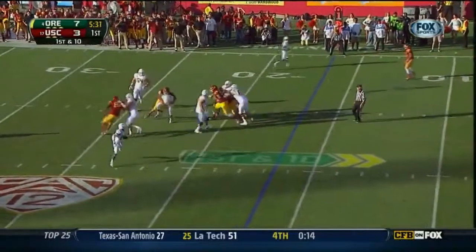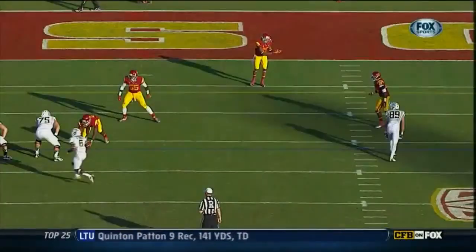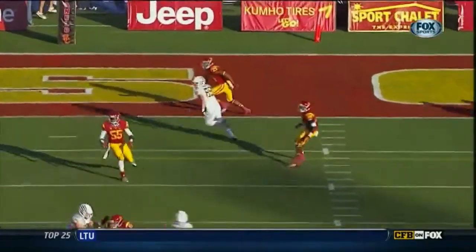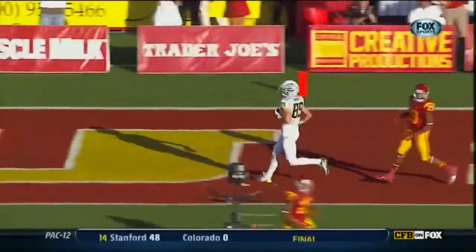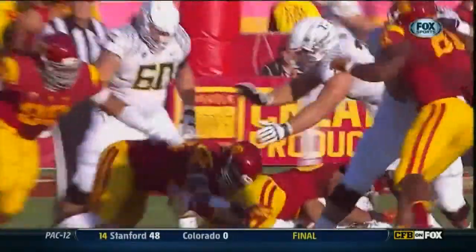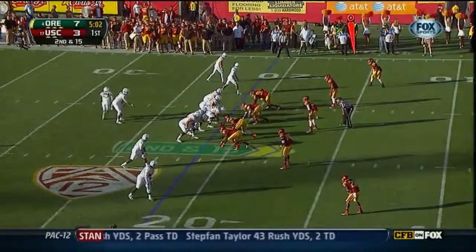Mariota to throw it — Mariota sacked in the backfield. Backside crack coverage in the secondary. Look at USC now, locking up. Murphy, number 89, trying to break free. Nothing there for Mariota, which allows Horton to come from the backside. No sacks last week against Arizona for the Trojans.